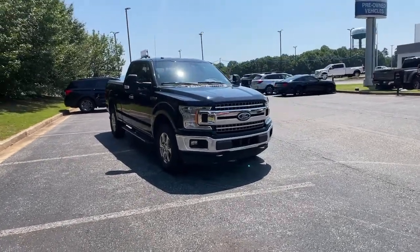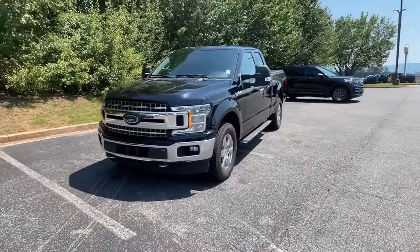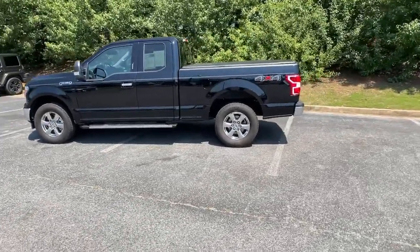Get into the 2018 Ford F-150. With less than 50,000 miles on the odometer, this vehicle provides excellent value. Take a closer look at this full-size F-150.